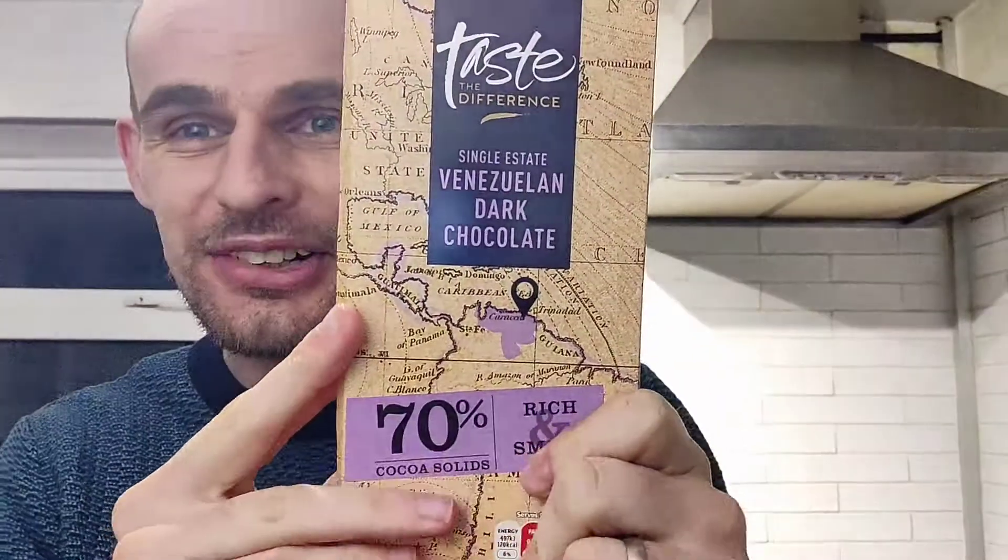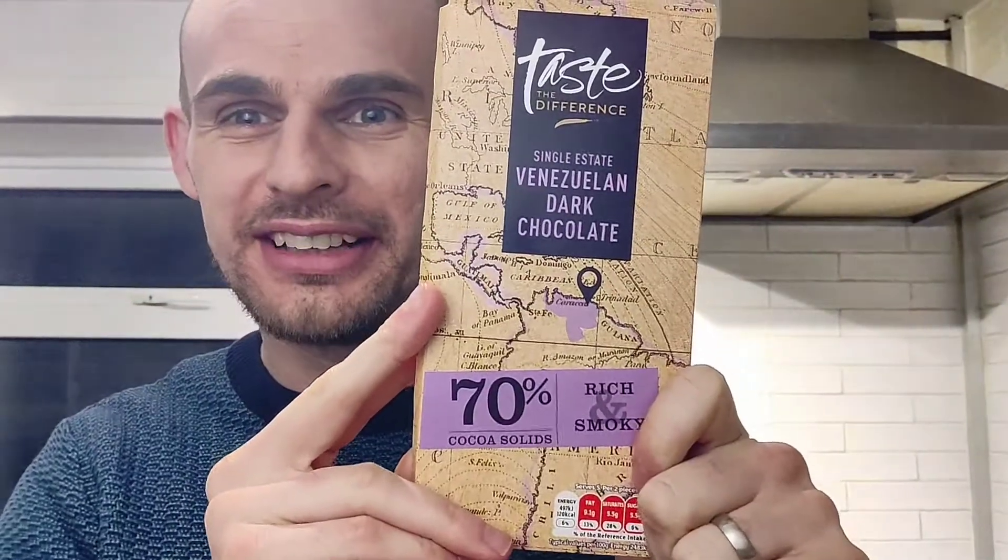Hey vegan food explorers, I've got a review today of something sweet and something great — it is the Taste of Difference single estate Venezuelan dark chocolate. Let's get into the video.